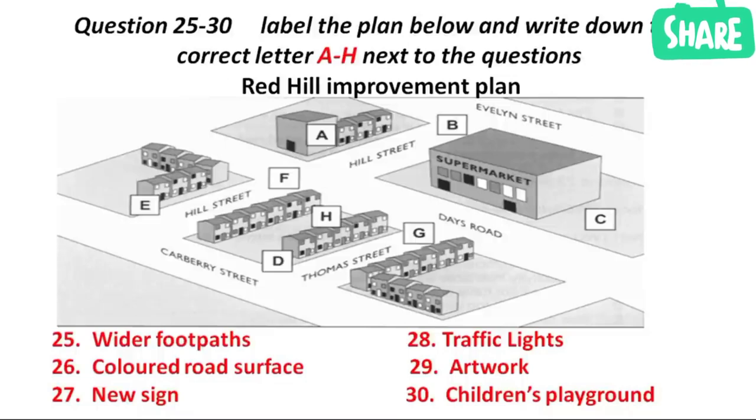We haven't only thought about the cars and traffic, of course. There's also something for the children — we're going to get schoolchildren in the area to research a local story, the life of a local sports hero perhaps, and an artist will incorporate that story into paintings on the wall of a building on the other side of Hill Street from the supermarket. And finally, we've agreed to build a new children's playground, which will be at the other end of Hill Street, close to the intersection with Carberry Street.